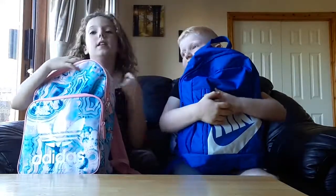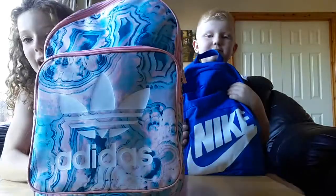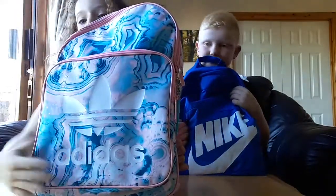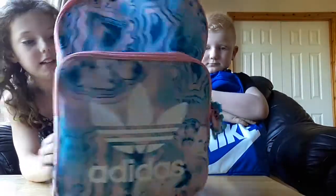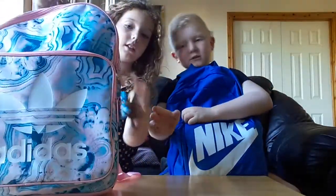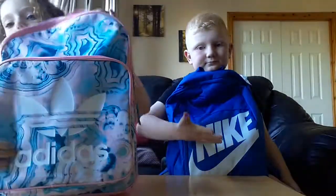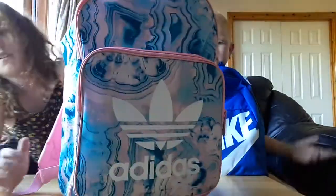No, you can start first because you're the guest. So this is my Adidas school bag and it has the Adidas logo. It's a nice color and it's like pink on the back, which I like. She has a keychain — it's for supporting autism because everybody has autism — and yeah, that's my backpack.